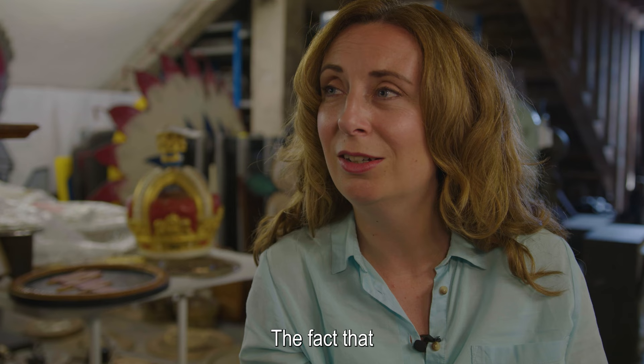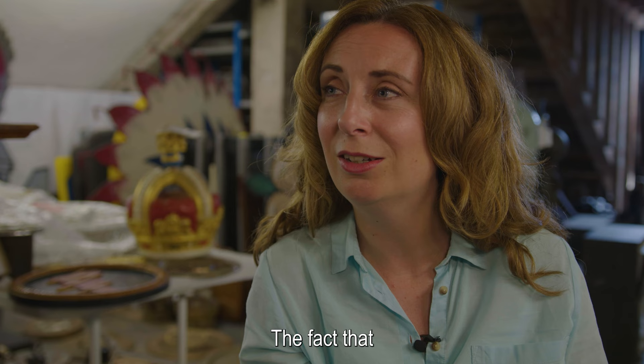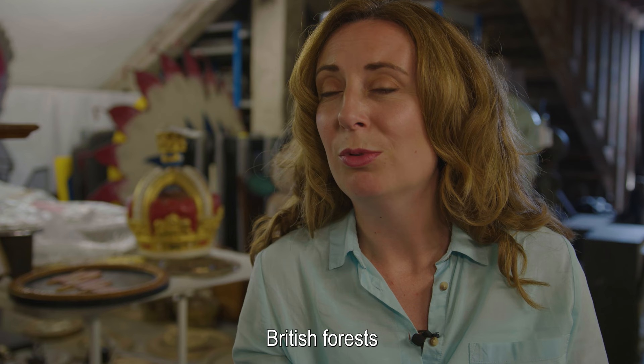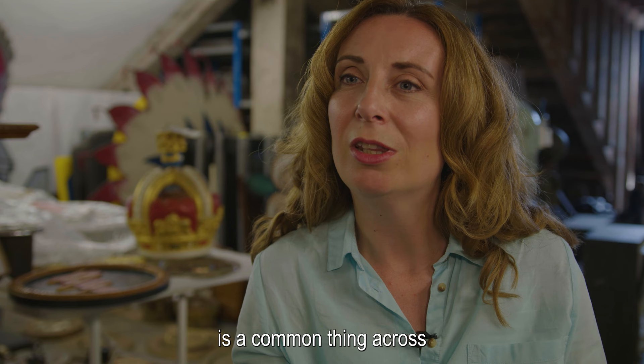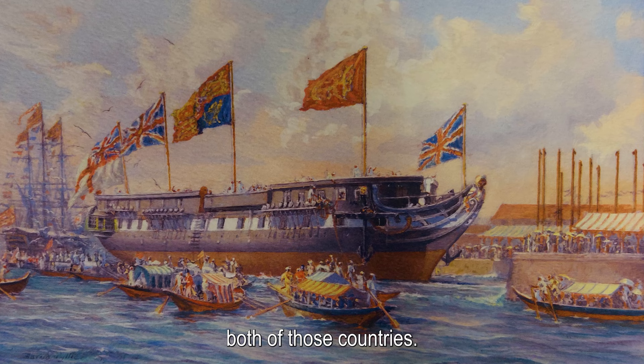The fact that the British Empire also used materials such as teak and oak, and emptied Indian forests and British forests to make navy ships, is a common thing across both of those countries.